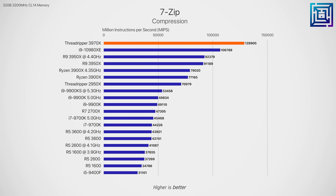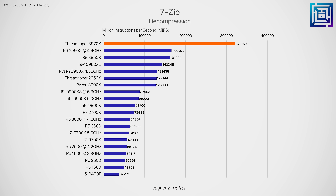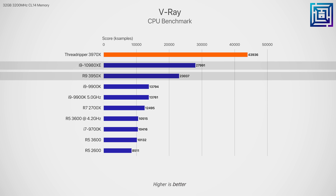7-Zip shows interesting results — file compression doesn't show huge scaling above the 3950X, but decompression shows about double the performance with scores clearly breaking the chart. V-Ray, a CPU ray tracing benchmark, shows exceptional performance scaling for the 3970X — around a 90% performance improvement over the 3950X and a 57% improvement over the 10980XE.